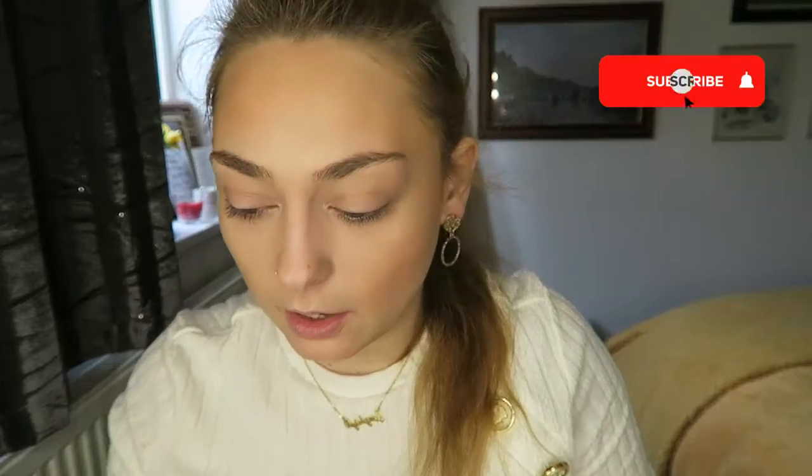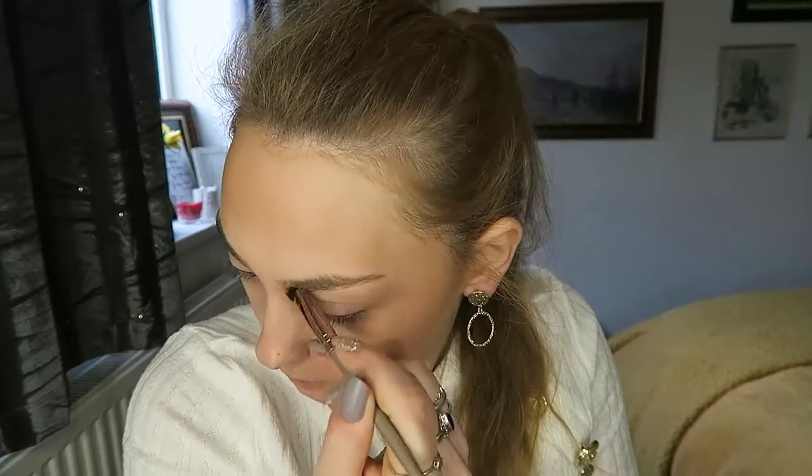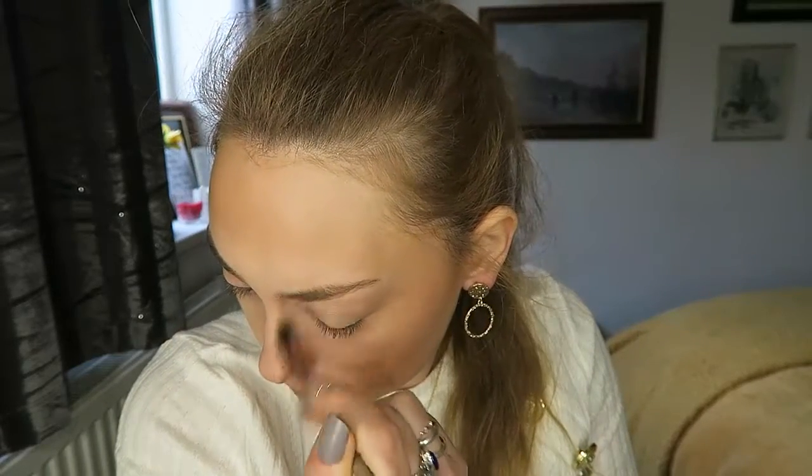With this little flat brush I'm just gonna contour my nose — this is something I don't normally do if I'm going out, but I did this yesterday and I quite liked it, so maybe it'll become an everyday thing. Just contouring my nose — I don't think I really have to because I have a pretty small nose.